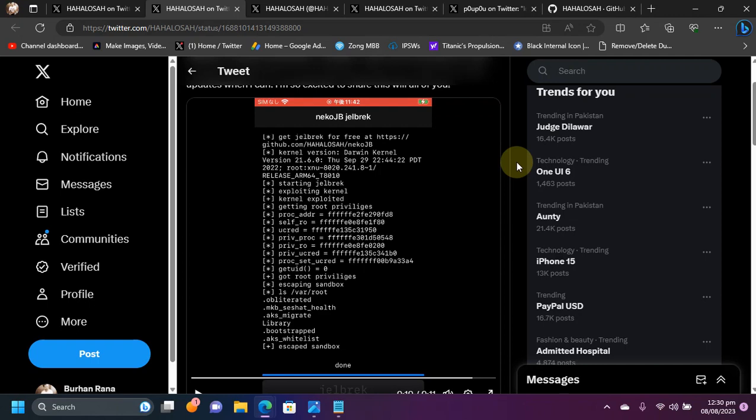Greetings and welcome to a new video. I hope you're all doing well. This video contains everything you need to know about the new upcoming work-in-progress Neko jailbreak, and according to my research that I did in two to three days, it is real and legit.